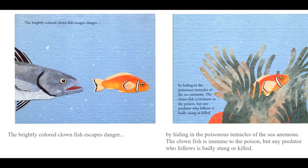The brightly colored clownfish escapes danger by hiding in the poisonous tentacles of the sea anemone. The clownfish is immune to the poison, but any predator who follows is badly stung or killed.